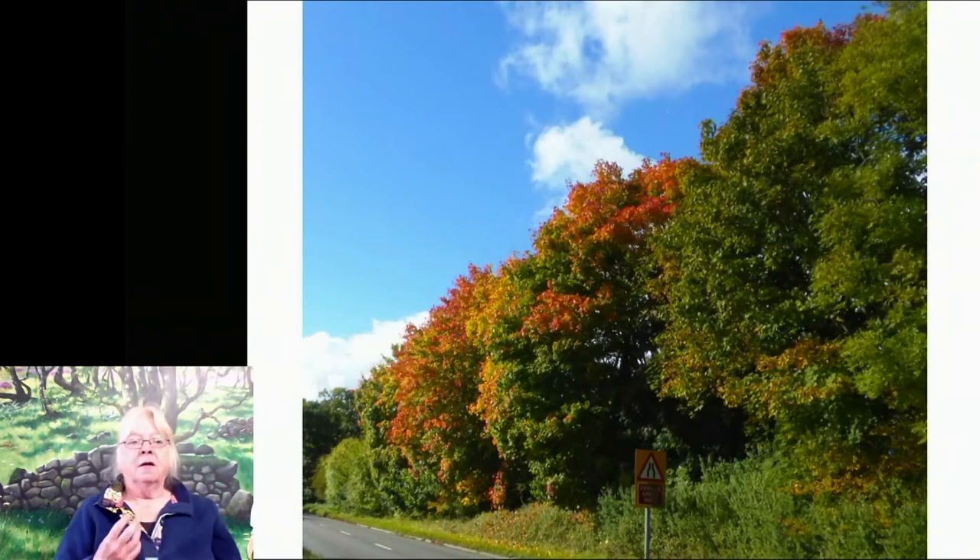Quite a lot of the imported, non-native trees give you these wonderful red colours. In the United States, people go on special trips to see the sugar maples and everything turning red in the autumn. Our native trees don't really have a lot of red colour in them. The ones you see at the side of the road that are planted and turning red are usually maples.